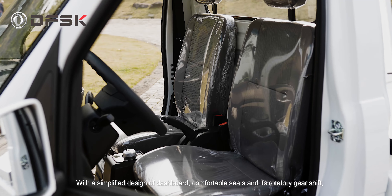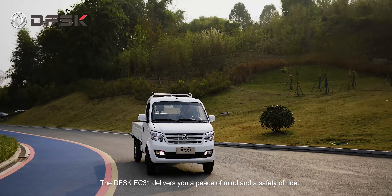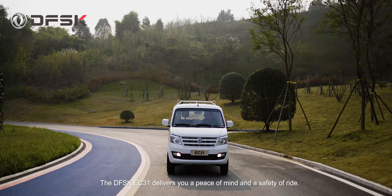With a simplified design of dashboard, comfortable seats, and its rotary gear shift, the DFSK EC31 delivers you peace of mind and the safety of your ride.